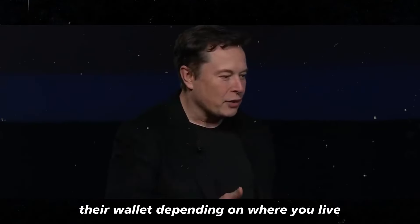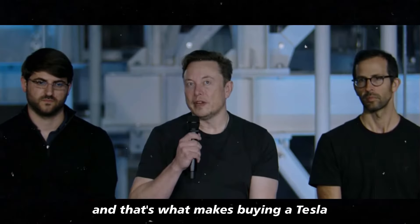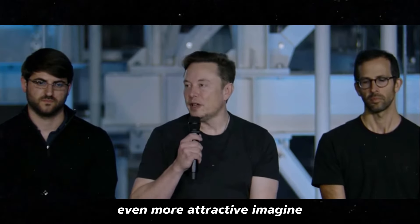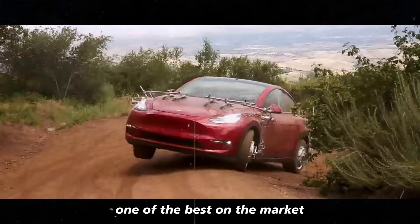Depending on where you live, this credit can be quite significant, and that's what makes buying a Tesla even more attractive. Imagine paying less for a car that's already considered one of the best on the market.